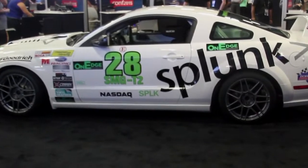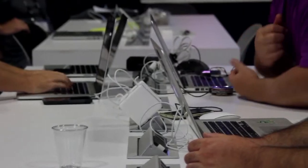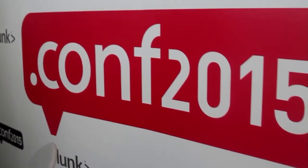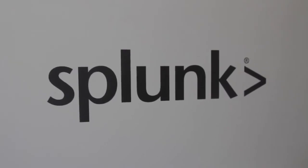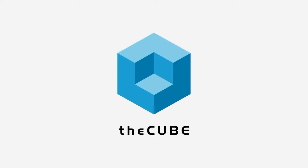Live from the MGM Grand Hotel in Las Vegas, extracting the signal from the noise, it's theCUBE covering Splunk.conf 2015, brought to you by Splunk. Welcome back everyone. We are here live in Las Vegas for Splunk.conf 2015. This is theCUBE, SiliconANGLE's flagship program — we go out to the events and extract the signals from the noise. I'm John Furrier with my co-host Jeff Frick. Our next guest is Rob Charlton, Cloud DevOps Architect at Virtu Corporation. Welcome to theCUBE.